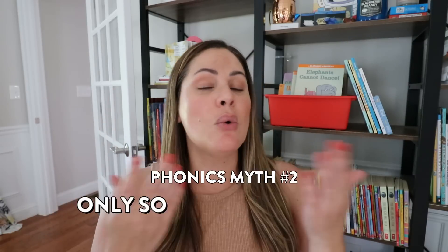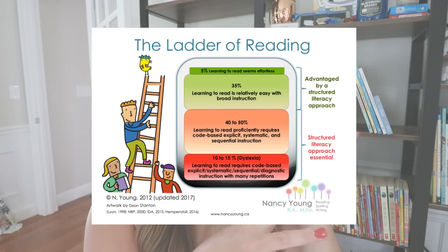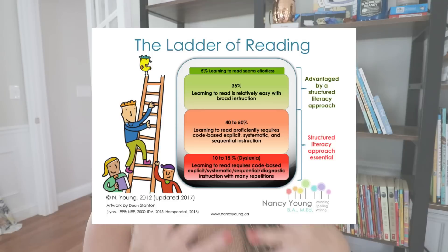Phonics myth number two is that only some of our students need explicit phonics instruction. Now it has been shown that about 40% of our students will learn to read using varied practices — and 5% of that 40% seem to learn how to read effortlessly. But that still means 60% of our students require effective systematic phonics instruction in order to learn how to read.